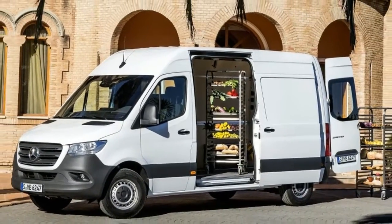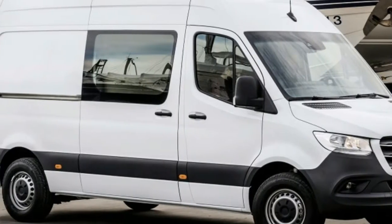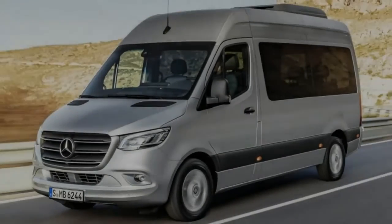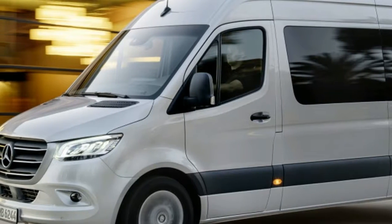Starting with the look of the van, the grille is narrower, and the headlights are thinner and wider. The lights also sit higher up. As for the rest of the van, any extraneous creases have disappeared from the side, and the taillights have been squared off.